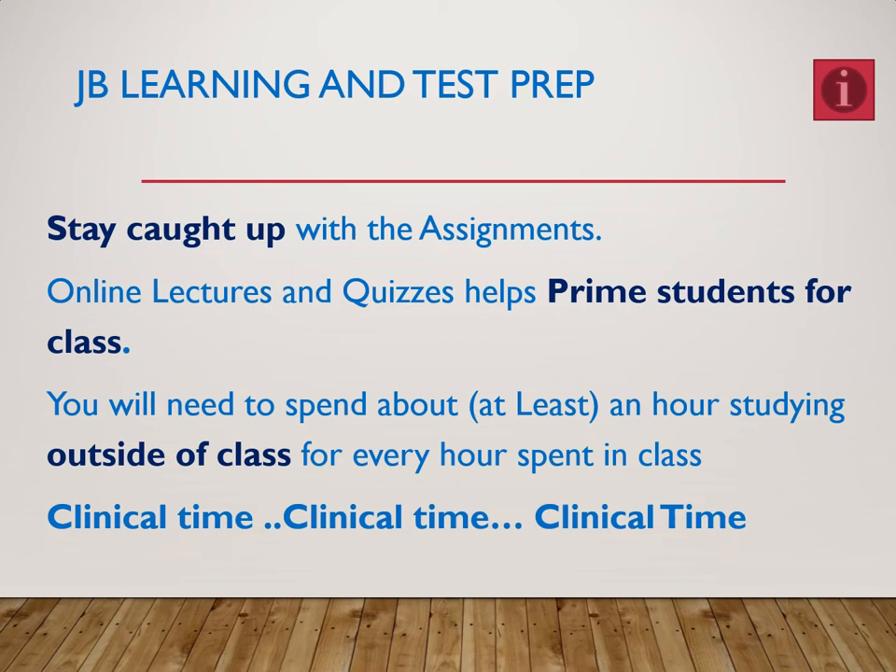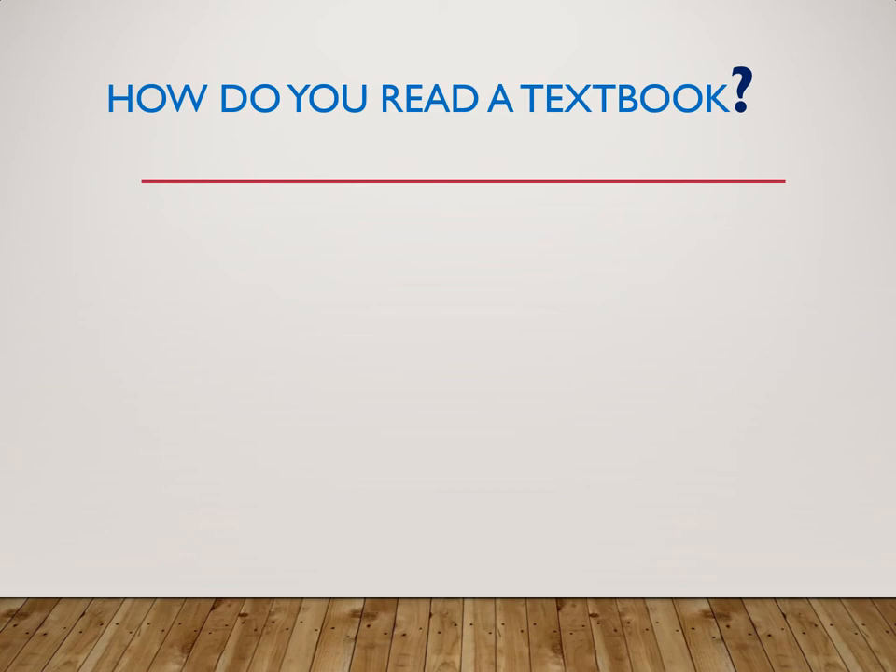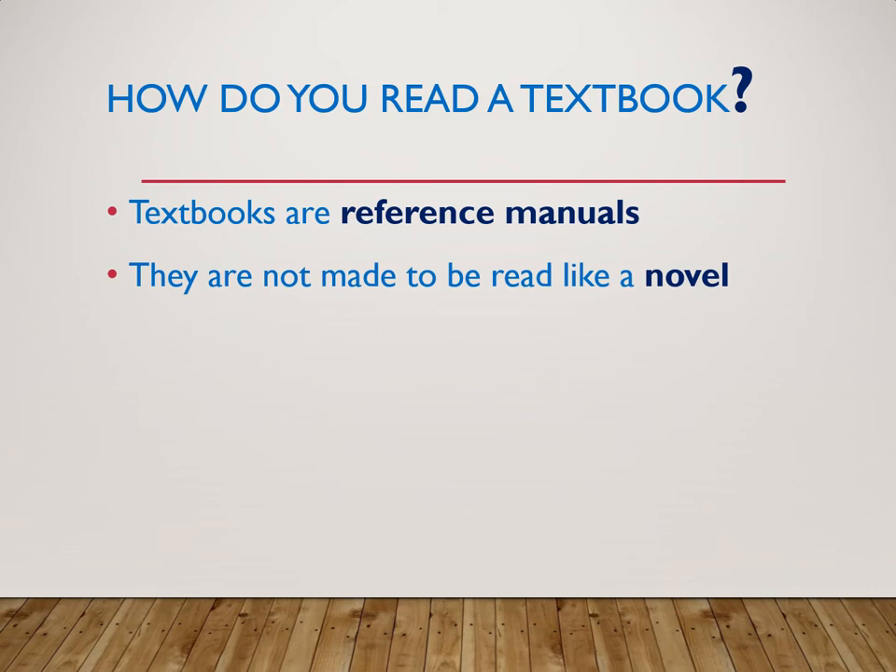Here's a seemingly easy question: how do you read a textbook? Something a lot of people haven't been told is how to read a textbook. A textbook is a reference manual — you're not supposed to read it like a novel. A great way to go through this class is to start out each chapter by clicking through the lecture.